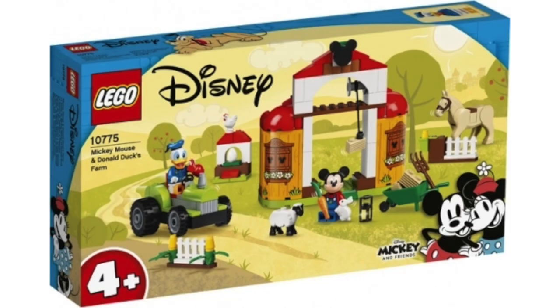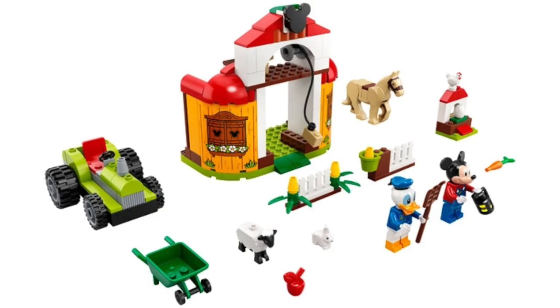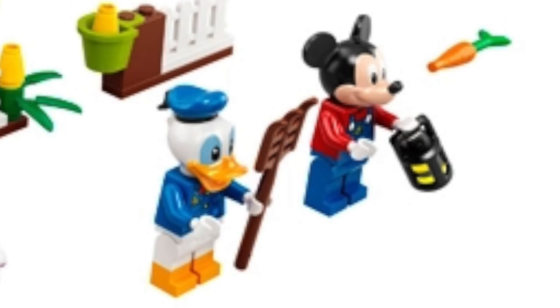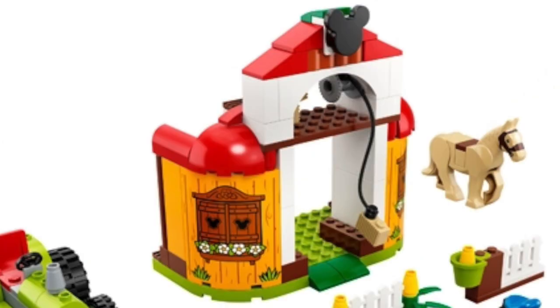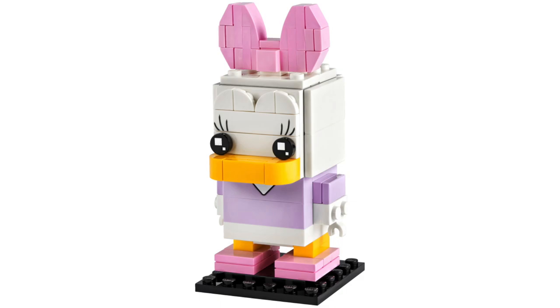From LEGO Disney, we've got the last set from Mickey and Friends with Mickey Mouse and Donald Duck's farm. With this being a 4-plus set, the real draw for me are these farmer versions of Donald and Mickey, which look really nice. The set also includes four animals, including a brand new sheep mold, plus the farm looks nice with some printed pieces. We're also going to be getting Brickheads for Huey, Dewey, Louie, and Scrooge McDuck — the designs are simple but spot on. And we're getting one for Daisy Duck, which helps round out the core characters.